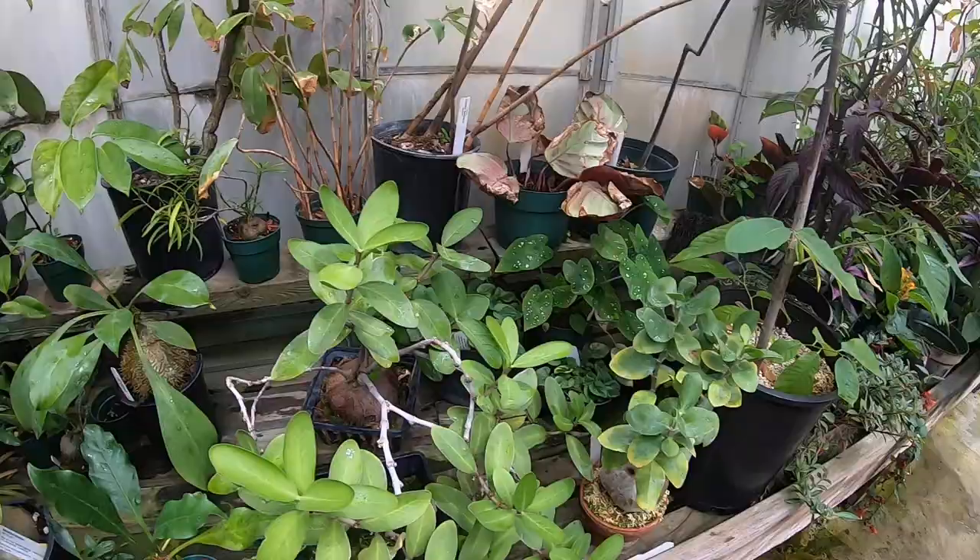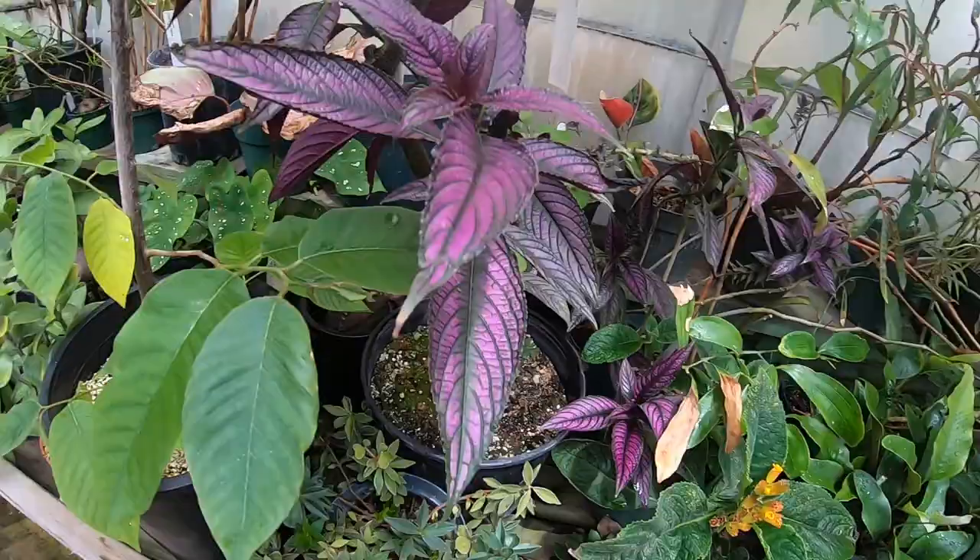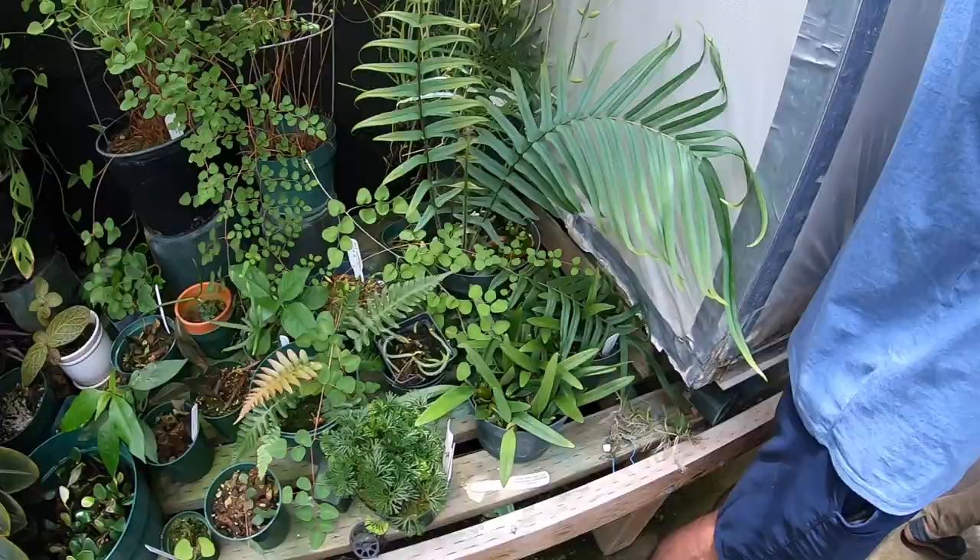There's a whole bunch of really interesting ant plants right here. If you look closely at the base of the plants there's a bulbous root structure, and I guess ants will actually live inside there — it's a symbiotic relationship.